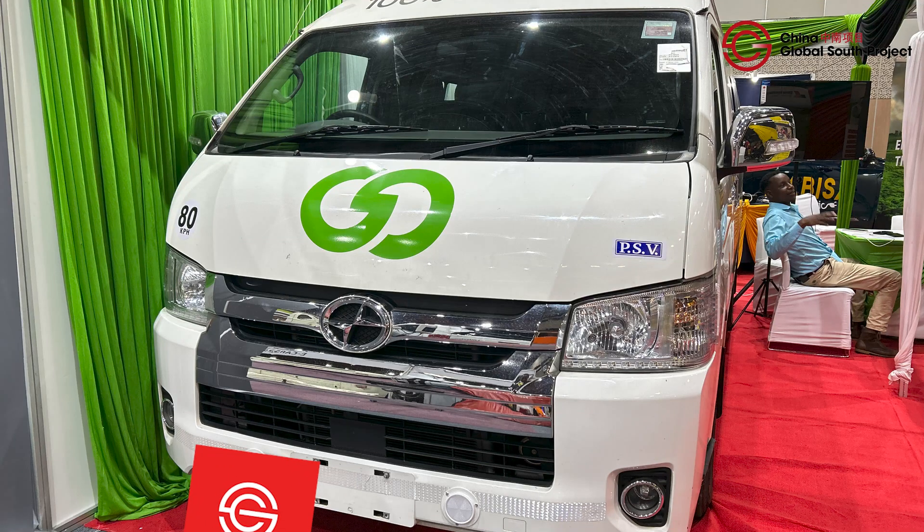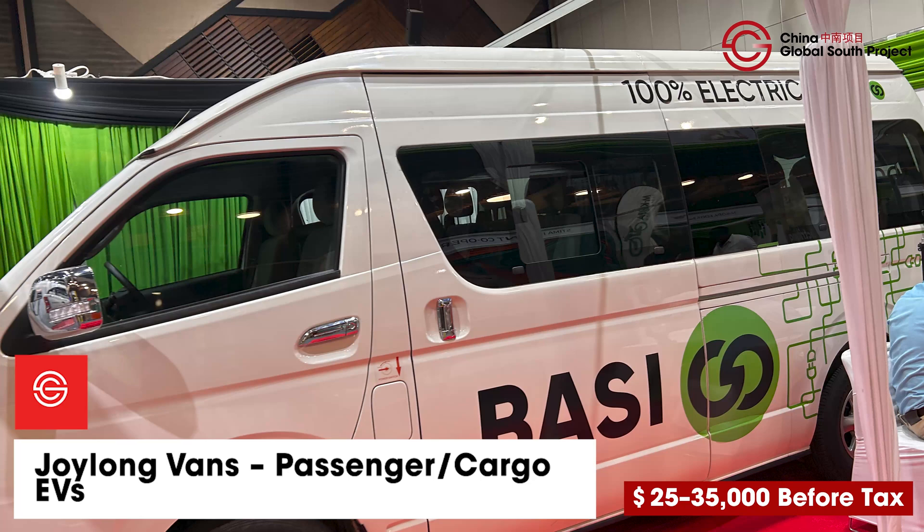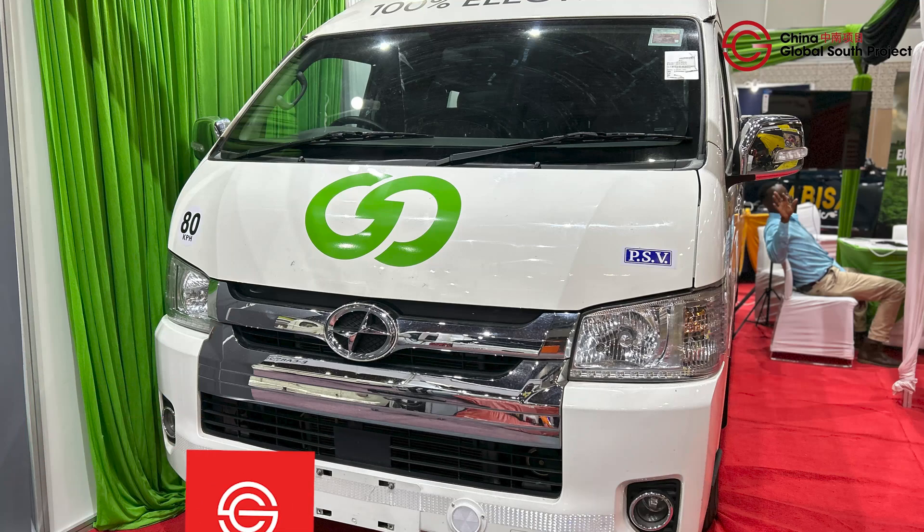In the commercial space, Joy Long's vans are making quiet strides, serving NGOs, schools and tour operators seeking spacious but efficient EV transport. Priced between $25,000 to $35,000 before tax, and with a 250 to 350 kilometer range on a single charge, the van can be used for both passengers and cargo transport. You can get the vans from Basigo, Kenya's EV bus assembler, or other EV dealers in the country.